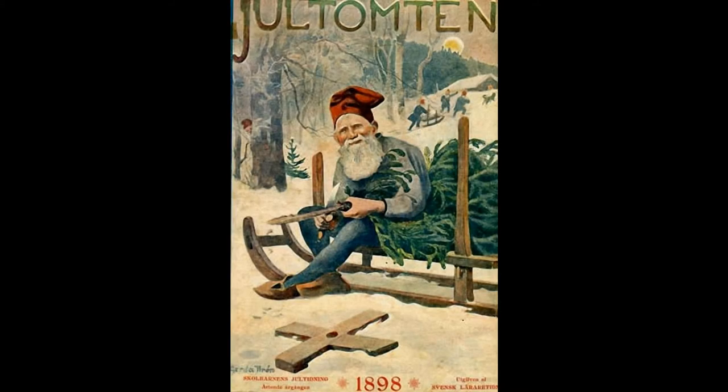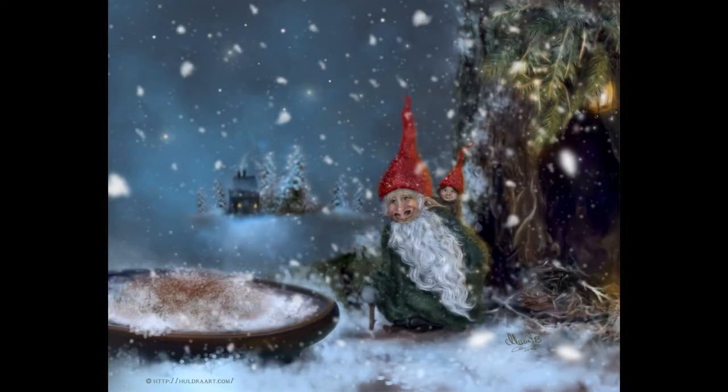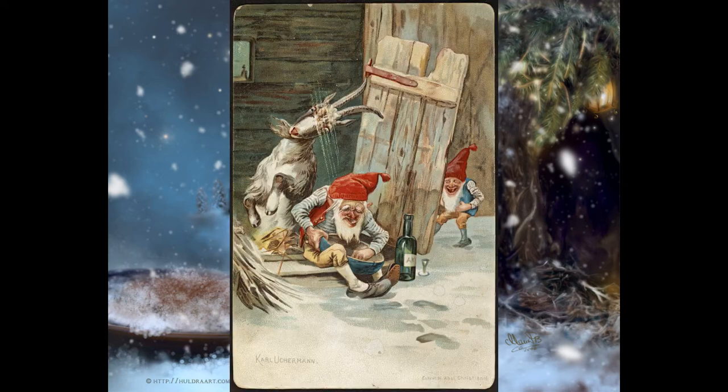The Nisse was often imagined as a small elderly man with a full beard, dressed in the traditional farmer garb in earth tones, with a pointy hat in red or some other bright color. There were several kinds of Nisse: the forest kind, the farm kind, and the house Nisse as well. Most of the time, people speak about the farm Nisse.